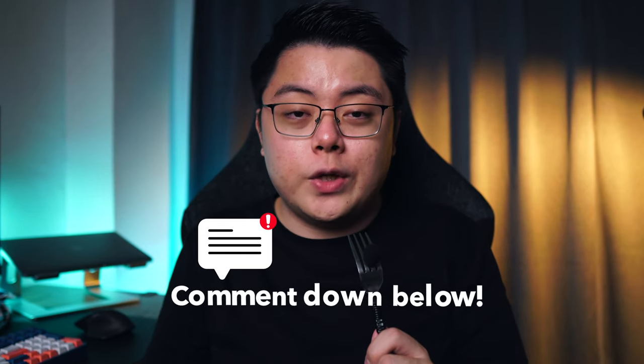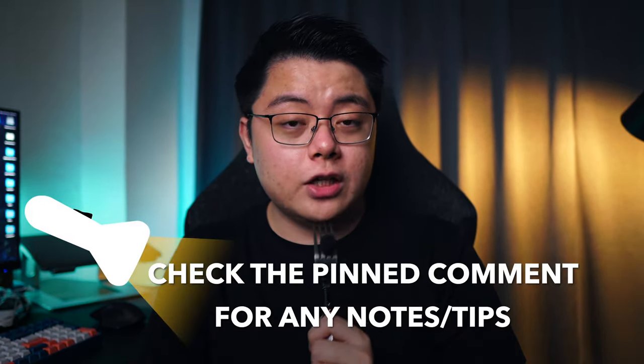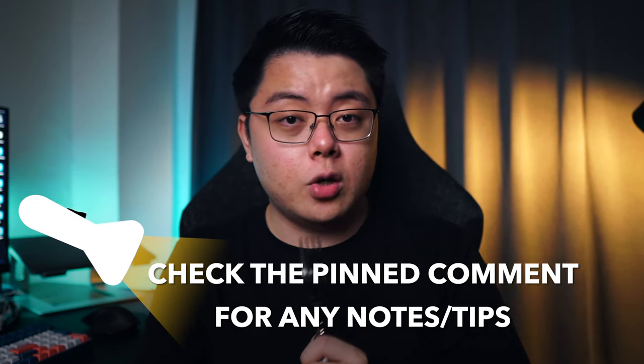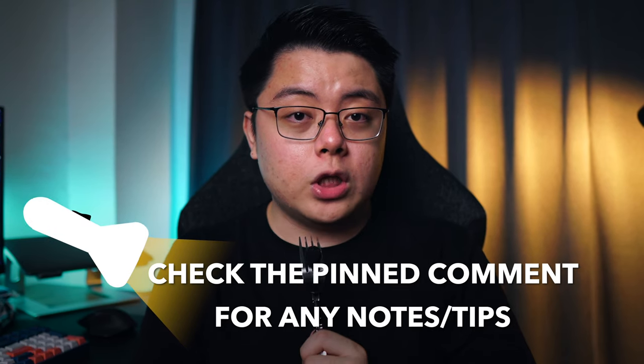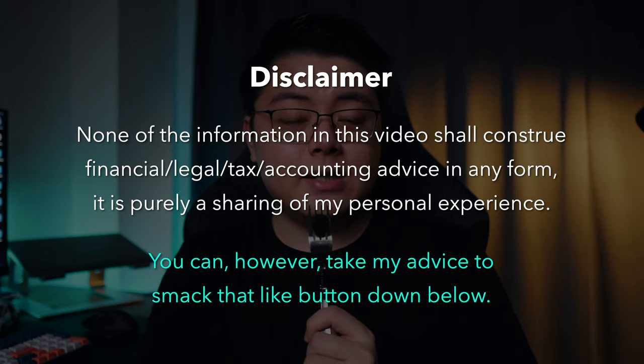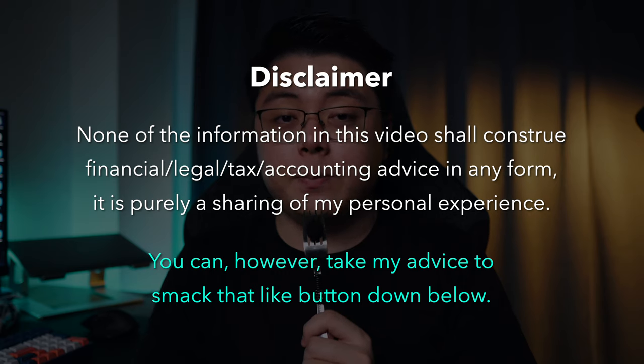Check out the pinned comment down below — I will compile all the useful tips, tricks, and guides from the community from time to time so that we can all help each other out. Quick disclaimer: I am not affiliated with SSM Malaysia, nor am I a certified accountant, legal, or tax advisor — everything shared in this video is based on my personal experience only. That is all for today — I hope you found it useful. Thank you very much for watching, stay safe, stay invested, and I will see you in the next one.